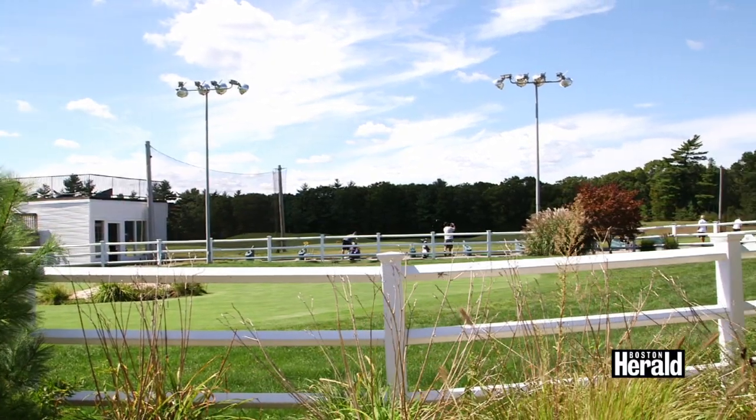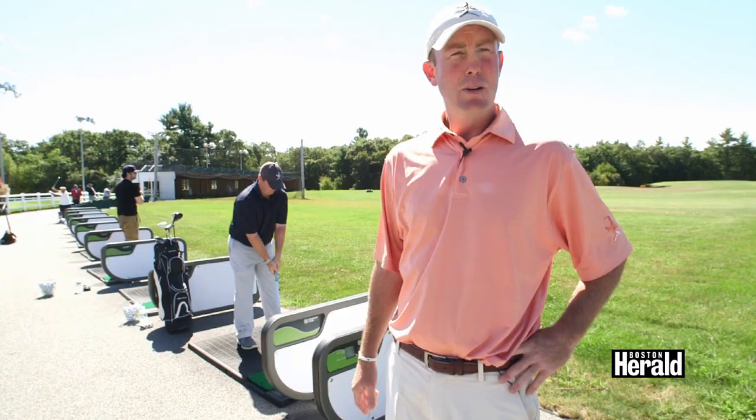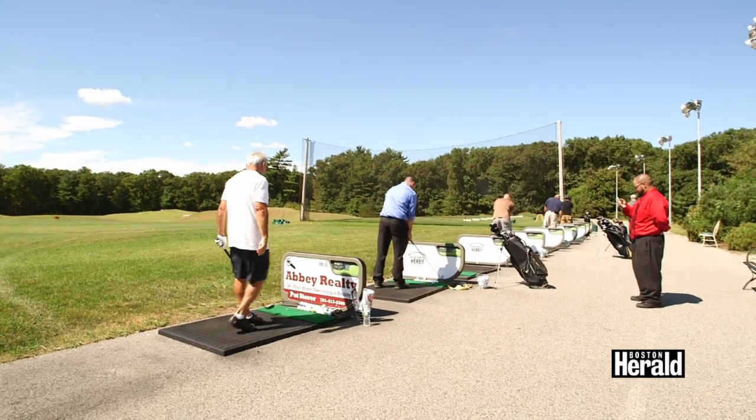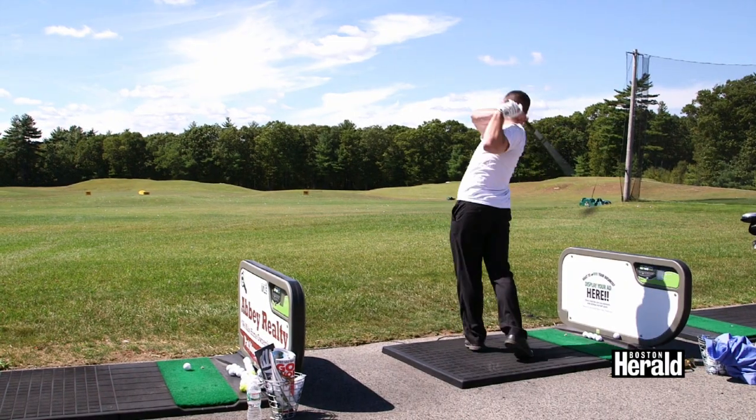We have a beautiful grass teeing area for members only — 12 beautiful grass stations that members can hit shots off of. We have 66 total hitting stations off of mats, and 10 hitting stations that use TrackMan technology.